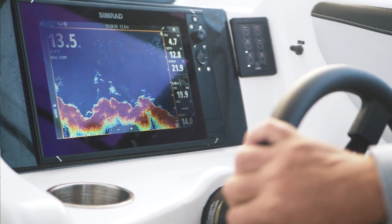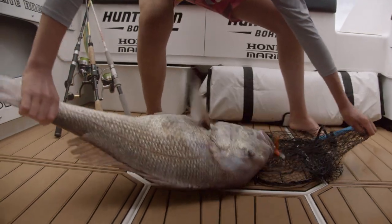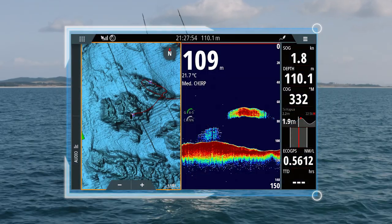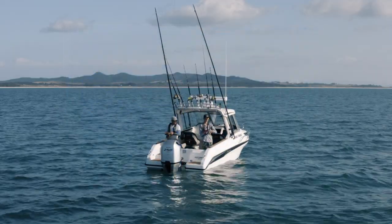The sounder that we're running in the boat is a Simrad EVO 3S, paired with the Sea Map Reveal card. The Sea Map Reveal has been a game changer for how I've been fishing. I've been able to get a perfect image of the sea floor, with ledges, reefs, and other structures standing out.